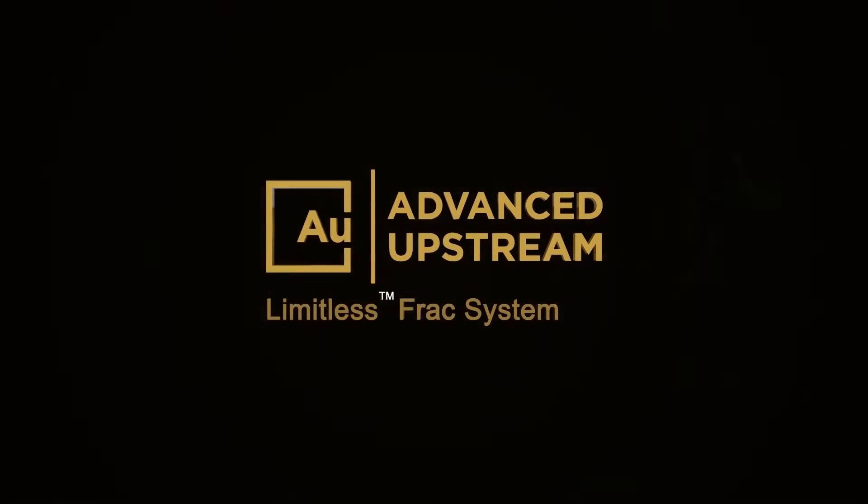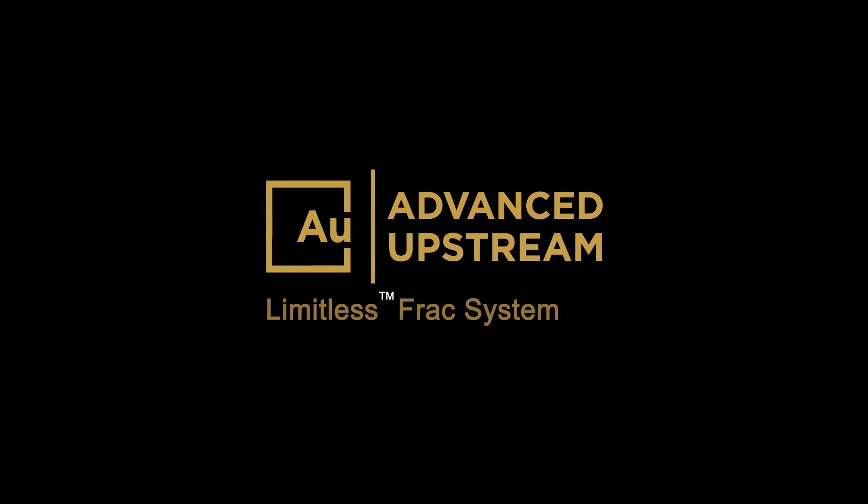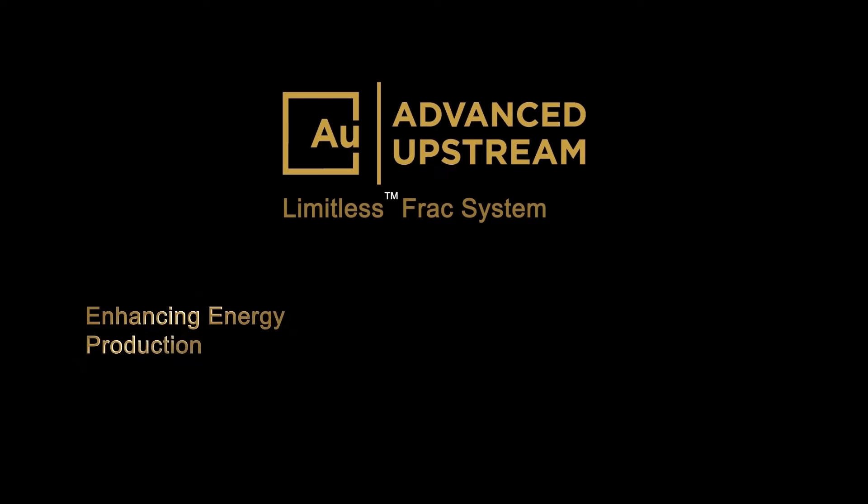Advanced Upstream's field-proven limitless frac system is revolutionizing the completions industry by assisting our customers in enhancing energy production while reducing the environmental impact.